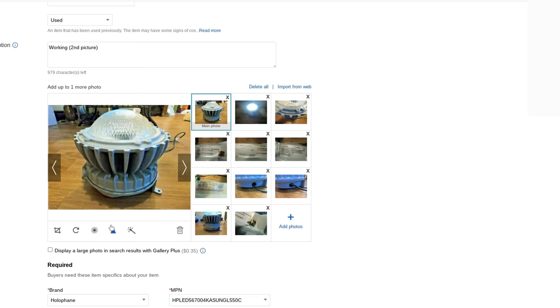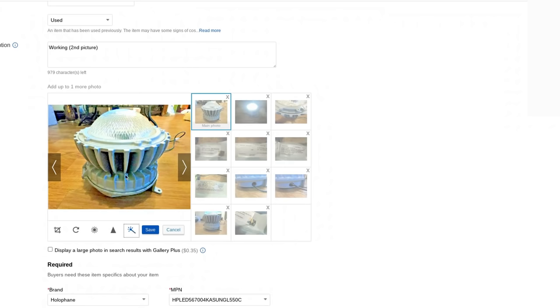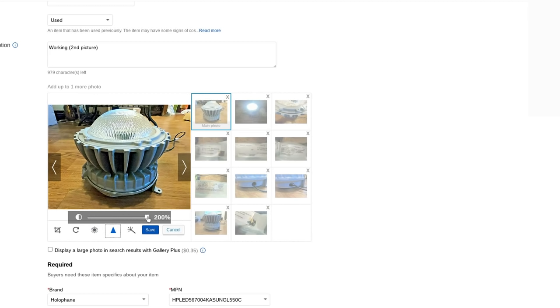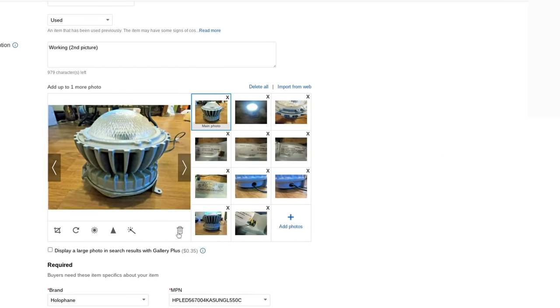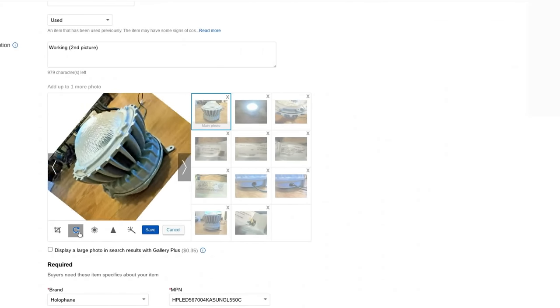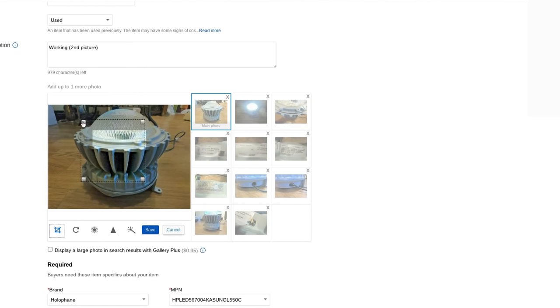Why it took them 20-25 years to do this I don't know, but you can take a terrible picture and they have a photo enhancement feature. It takes out shadows, brightens things up, and you can sharpen a blurry image. They also have a legitimate editor right on the eBay platform — you can brighten or darken, crop it, rotate it if your camera takes a picture sideways or upside down. Boom — look at that, you can crop it right there.